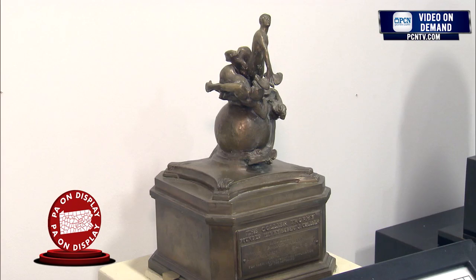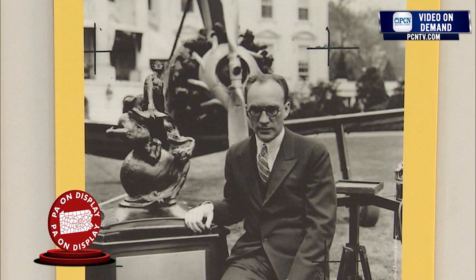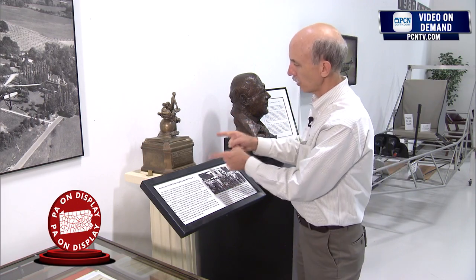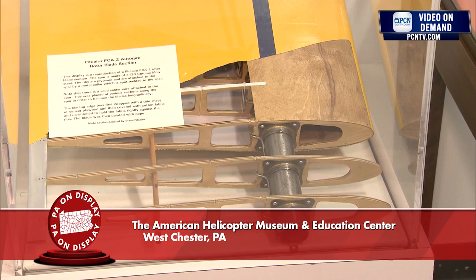The Collier Trophy is awarded annually for the greatest achievement in aviation in America. Harold Pitcairn, who developed the autogyro here in the U.S., was given that award in 1930. This is actually the one that he was given. The actual Collier Trophy is currently at the National Air and Space Museum in Washington, D.C., and companies and people are still awarded that award once a year. But this was his personal copy. It's probably one of the most unique and valuable assets we have in the museum, because it recognized the important contribution of the Pitcairns to the development of rotary wing aviation in the United States.